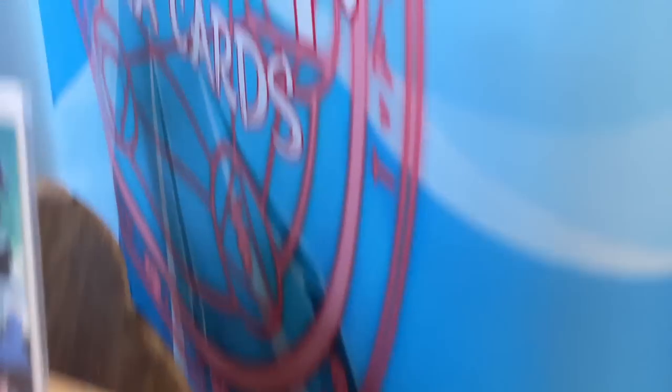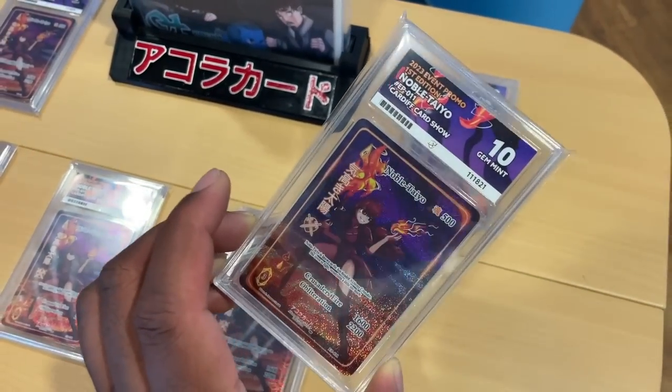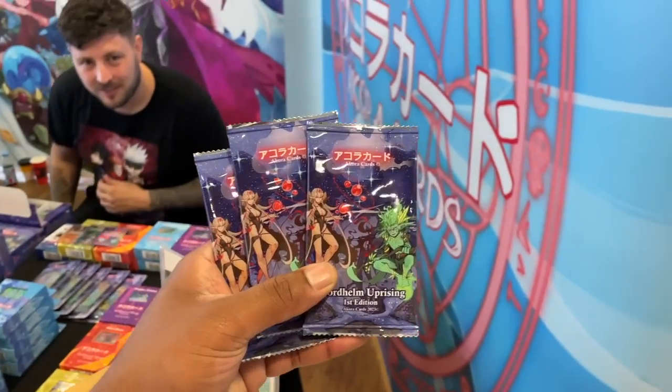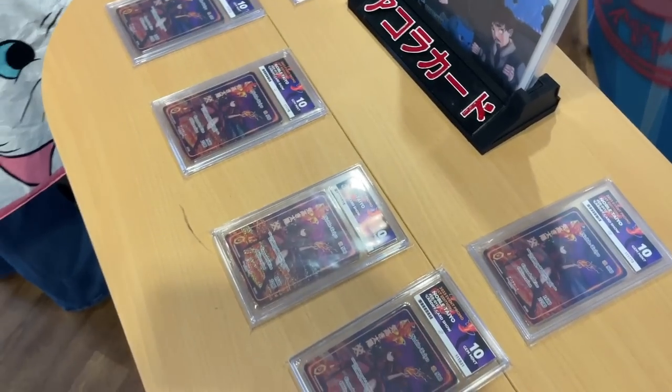Now I'm at ACE Grading's booth and they're doing an eighth graded promo card drop - still there! I was thinking about ACE, it's solid. Shout out to ACE - can you get one of those or do you need to submit first? Let me grab one - which set is the best one to pick?